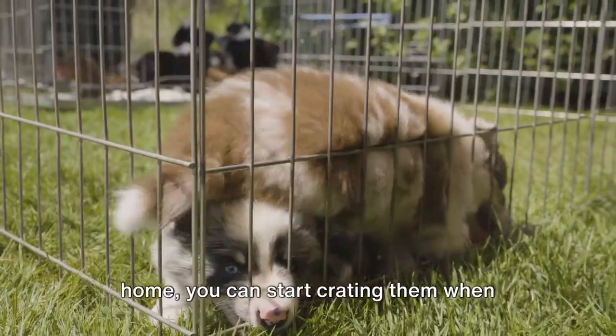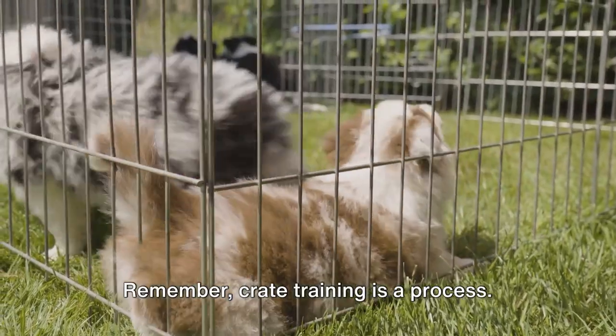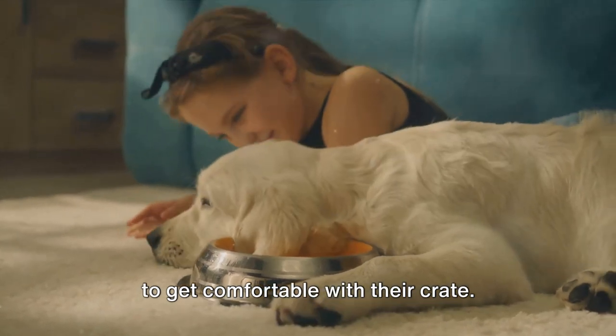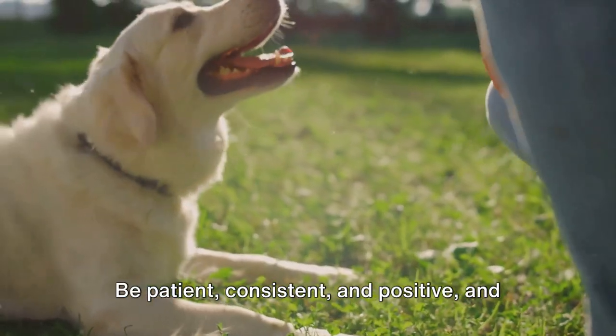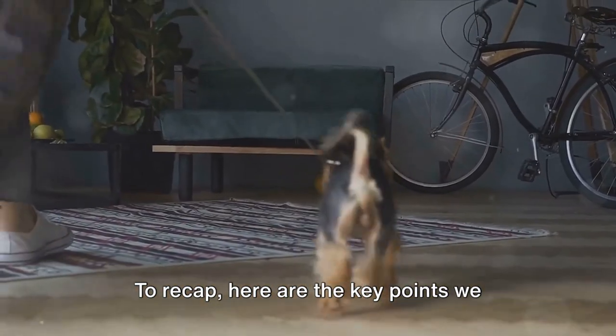Step seven: crate your puppy when you leave and at night. Once your puppy is comfortable being crated for short periods while you're home, you can start crating them when you're not home and at night. Remember, crate training is a process — it can take days or weeks for your puppy to get comfortable with their crate. Be patient, consistent, and positive, and your puppy will learn to love their crate.